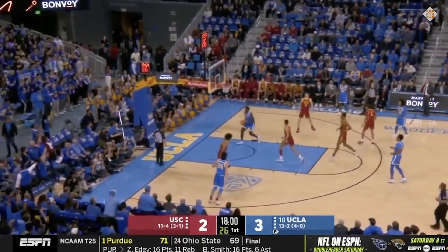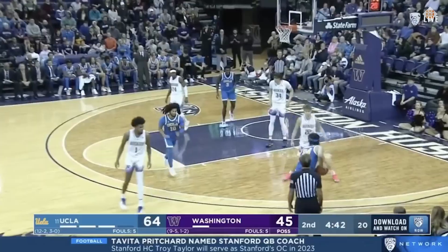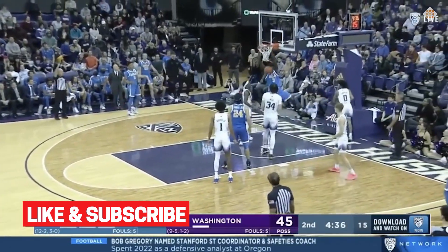Ensuring Bona's success will mean pairing him with a capable point guard, so maybe he takes a few seasons to really bloom. But I'm also impressed by the big man's ability to stay patient, roll hard, and finish through contact.